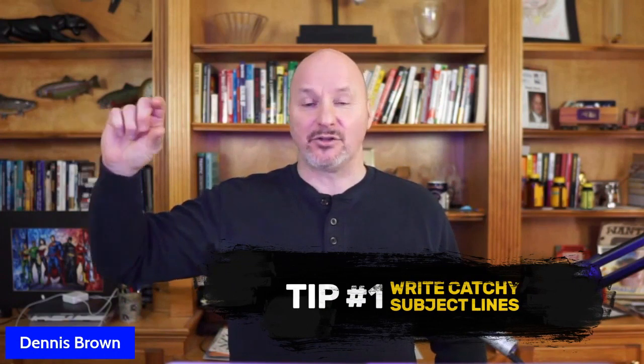Tip number one is one of the most important by far: you have to learn how to write catchy subject lines. The subject line is everything when it comes to cold email. If you don't write a catchy subject line and build some curiosity, they're never going to open your email. It'll go in the trash, the deleted folder, the junk folder, and you'll never have an opportunity to start a conversation.